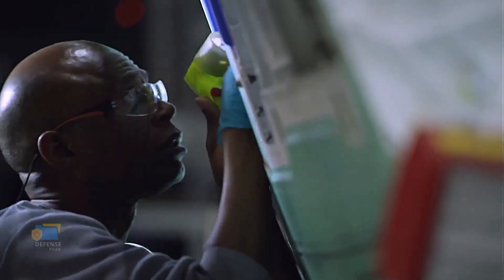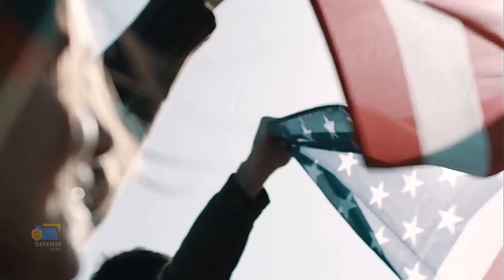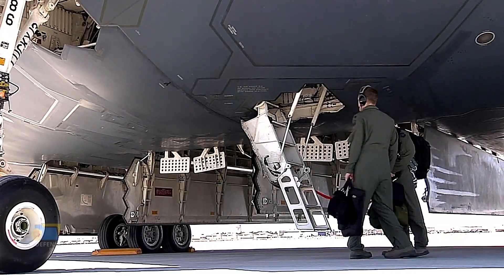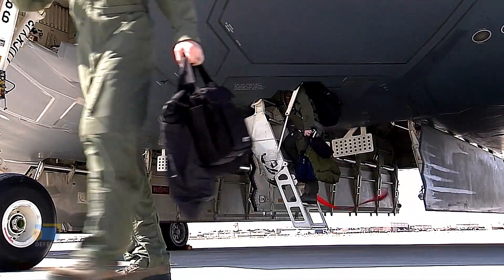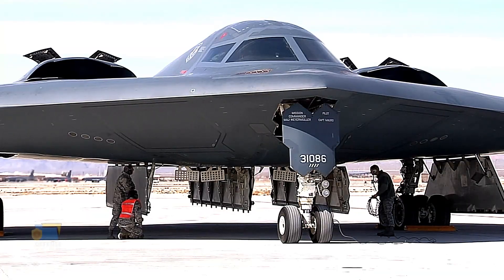The B-21 Raider is also designed to be a versatile platform, capable of performing a range of mission types including strategic bombing, intelligence gathering, and reconnaissance. It is expected to have a long range, allowing it to strike targets deep in enemy territory, and to carry a range of advanced weapons including conventional and nuclear payloads.